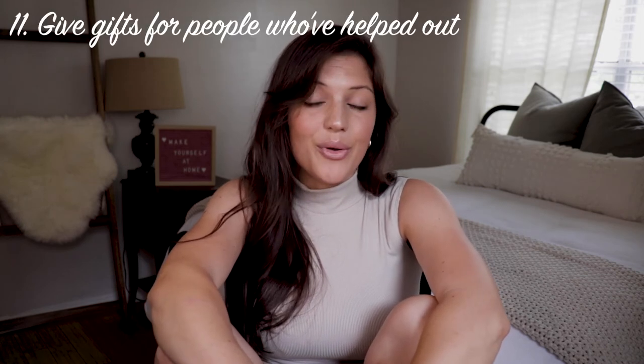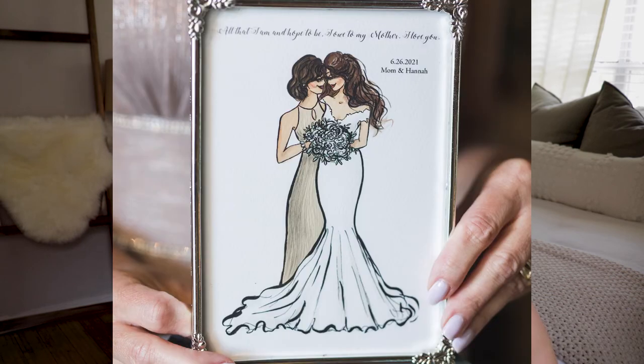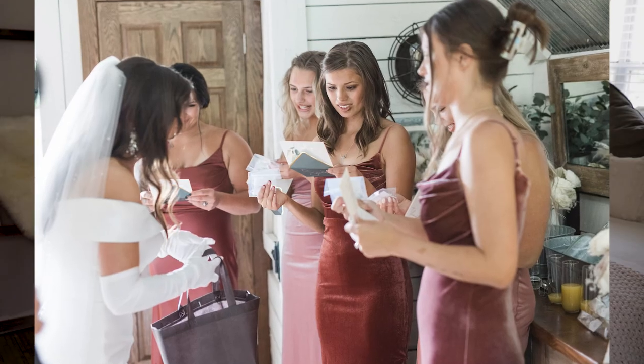Tip number eleven: get gifts for people who helped out for your big day — your mom, mother-in-law, father-in-law, dad, bridesmaids, groomsmen, anyone who was there supporting you and helped with planning. I think it's polite and also just a fun thing to do. Personally I got my bridesmaids all earrings and robes to get ready in on the day of, and wrote them each a little sweet card just to show how much I appreciated them and all their help.